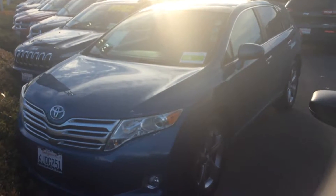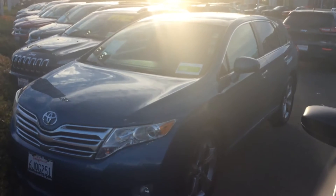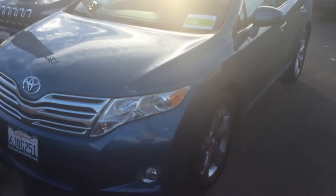Hey Jelani, how's it going man? I'm at Folsom Lake Dodge. I wanted to make you a video of this Toyota that I have here. We worked on the approval, and I'll talk more on the phone about how it actually happened. But this is a car that we actually got you done.